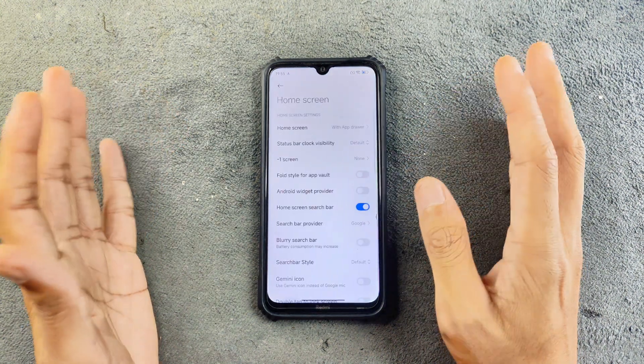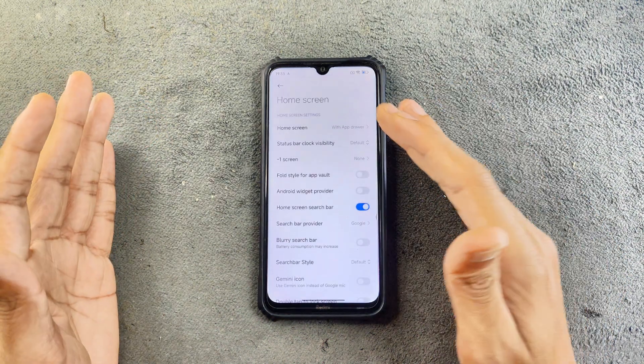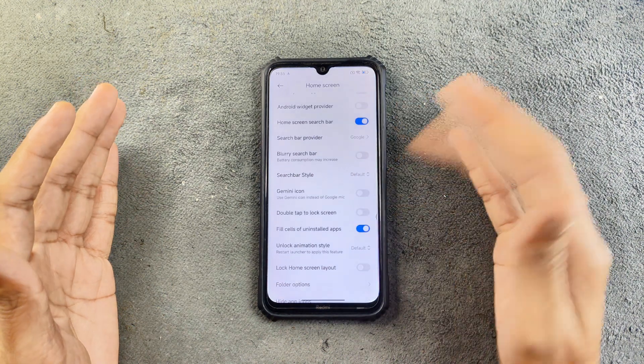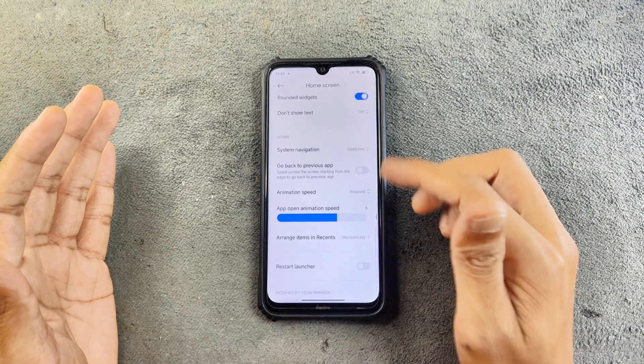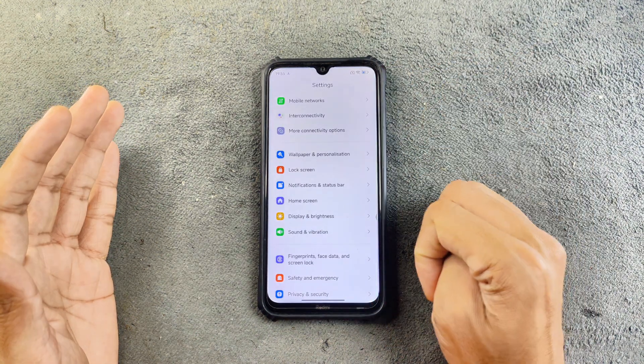In the home screen settings, we do have a lot of settings here. We have vault, home screen search bar, and a lot of things. We can choose the grid and other things, so there are a lot of features in terms of customizing the home screen. Those are all available.